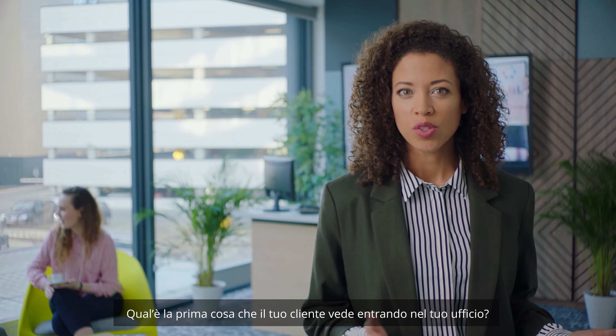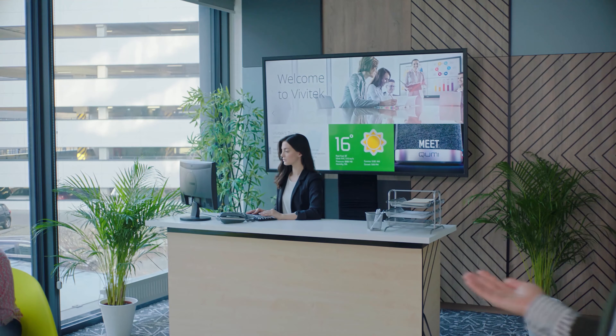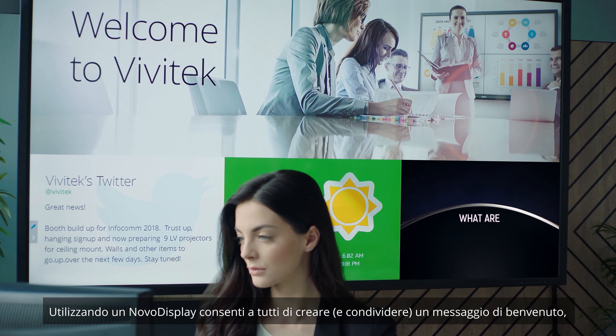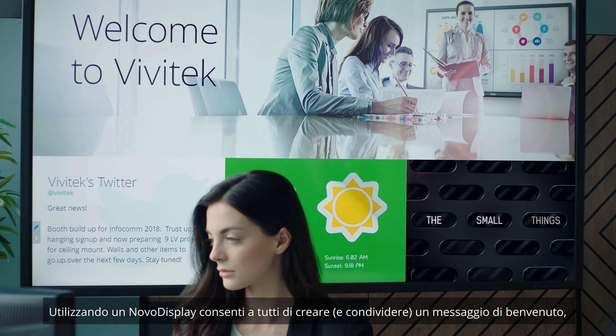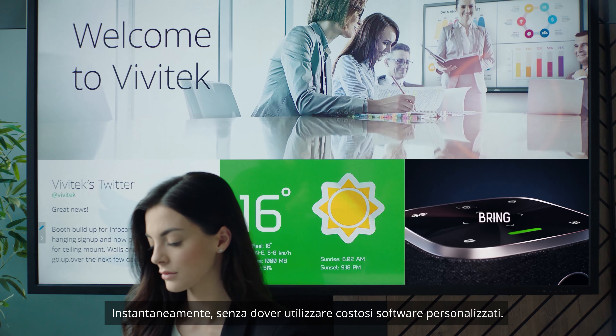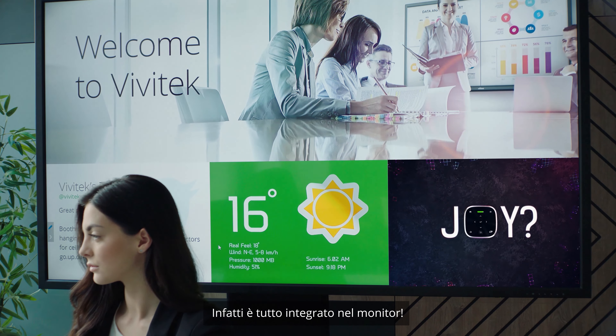What's the first thing your client sees when entering your office? The reception desk. Using a Novo display allows anyone to create and wirelessly share any welcome messaging instantaneously, without custom and expensive software. In fact, it's built right into the monitor.